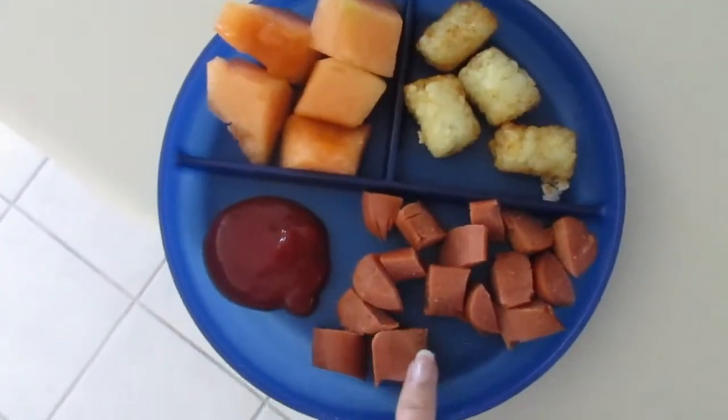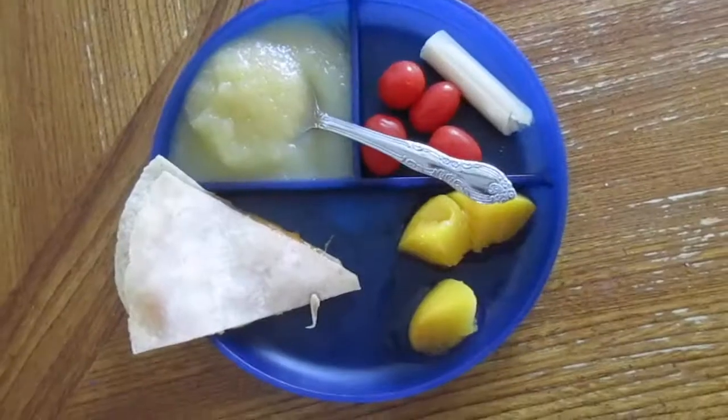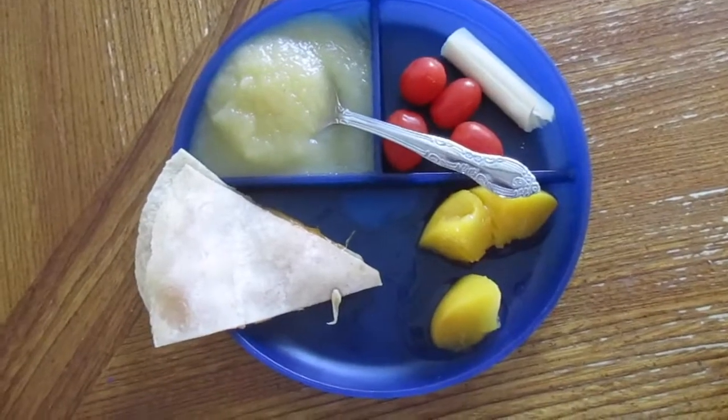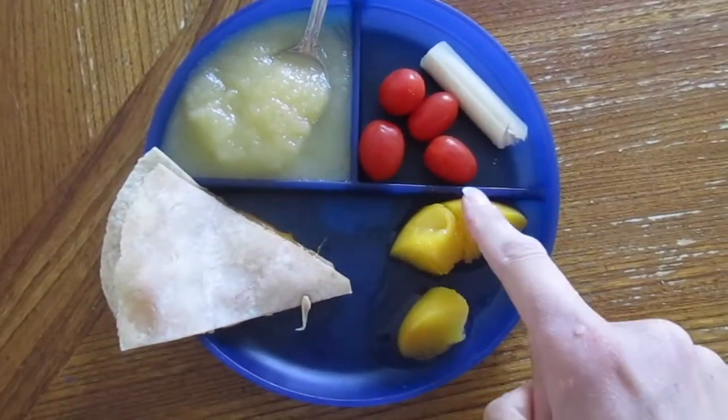For lunch today we have hot dogs with ketchup, some tater tots, and cantaloupe. Today it's just some leftovers — tomorrow's grocery day, so I'm just trying to clean out the fridge. We have some applesauce and some grape tomatoes.